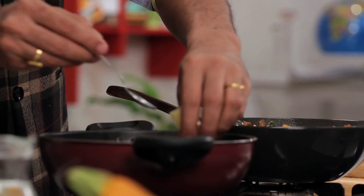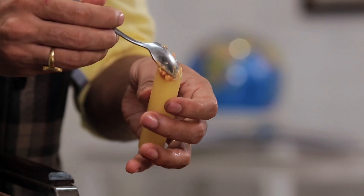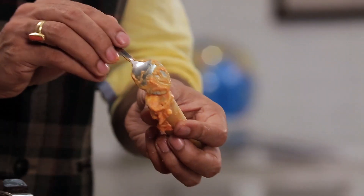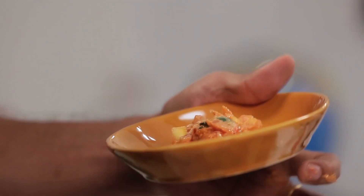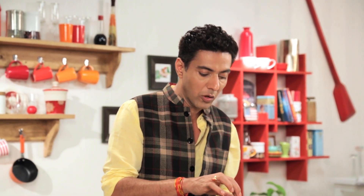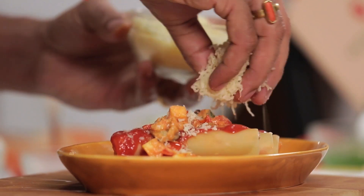If you don't have ricotta, you can use soft paneer — that works really well. Alright, let's take them out and now let's fill them in. Here we are — nice. Now let's add a little ratatouille on the plate, and let's put the cannelloni on top of it. Now a little bit of tomato sauce, a little bit of ratatouille again, and we'll add grated cheese.